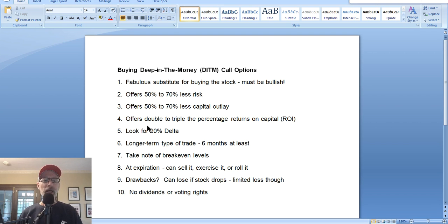A 90% delta is an in the money option, and it's called deep in the money because the strike price is set well below the current price of the stock. At the money means the strike price is roughly the same as the stock price. A 50% delta corresponds to an at the money option, where the stock is at a hundred and the strike is also around a hundred. A 90% delta option actually has true value — a lot of value built into it. That's why it's called in the money.